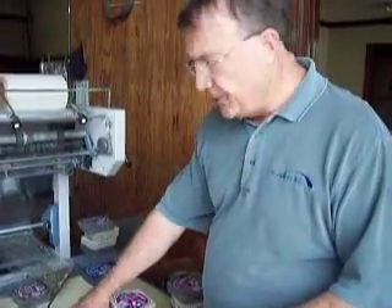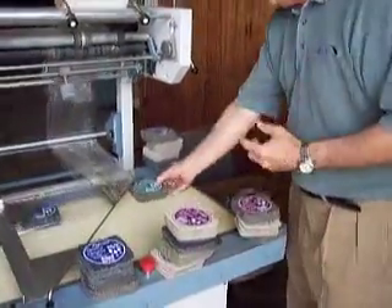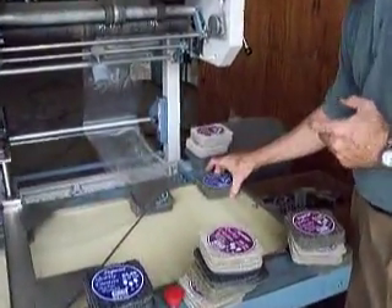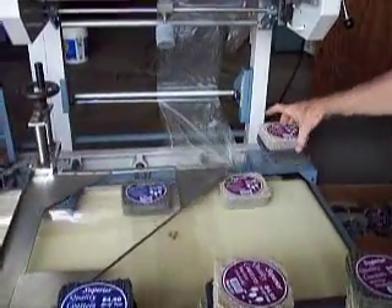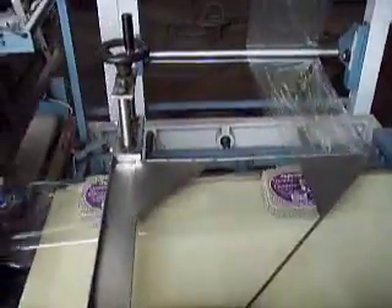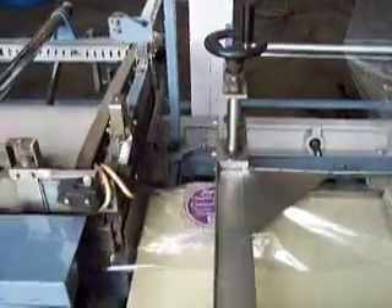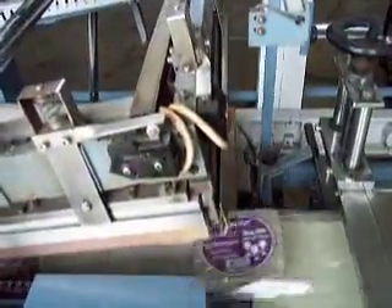We're going to release the emergency stop button, which starts the belt running. We're going to load the product onto the in-feed belt. The operator can basically set the product on the in-feed belt when it's in the stop mode. We're currently running at 15 to 18 packages per minute.